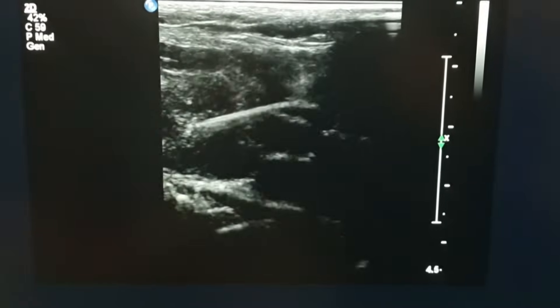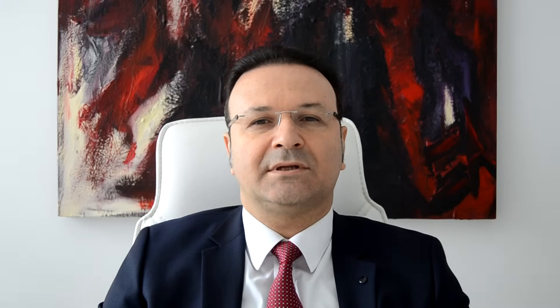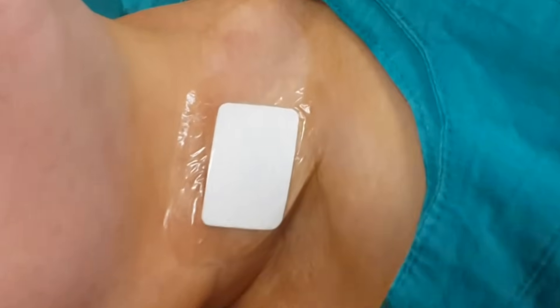Then we remove the needle and inject the sample onto the glass slides. These slides are then sent for pathologic evaluation. The thyroid biopsy is now completed, and we can discharge the patient after a short observation.